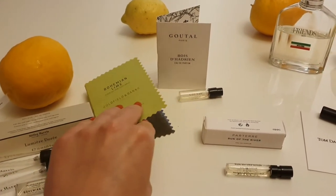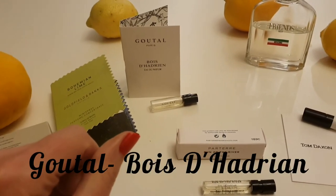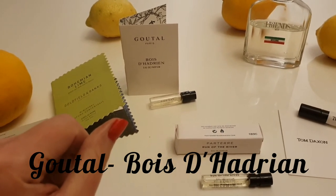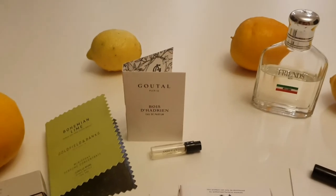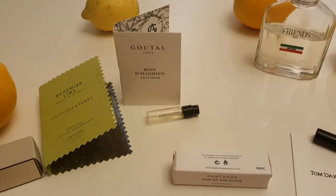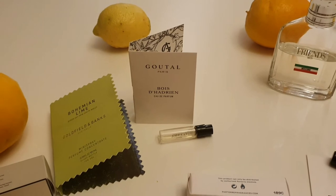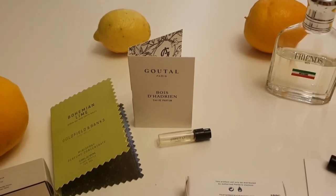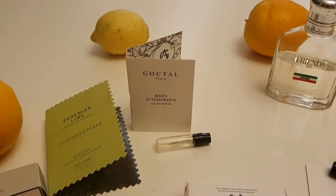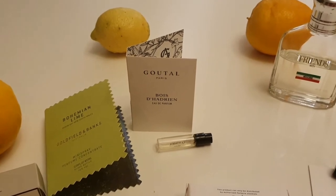Moving on to Bois de Hadrian — a Goutal fragrance. I know it's not quite a flanker, but it follows on from Eau de Hadrian, which I believe is a very citrusy scent though I've never smelled that one. This one is very unusual and very woody aromatic. It's a unisex fragrance and I've enjoyed wearing it.